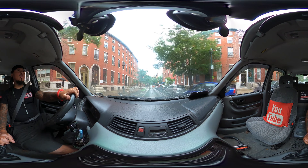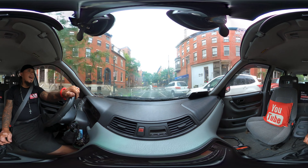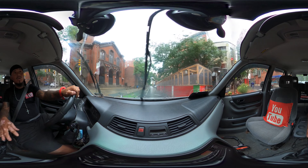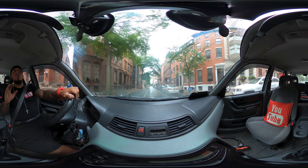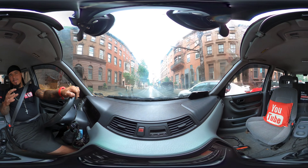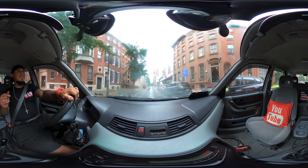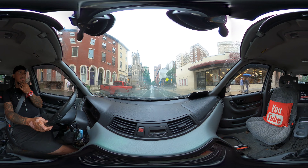Greetings Earthlings and viewers across the World Wide Web. This is Tune215 and we're going to be taking a 360 VR virtual reality immersive tour through the neighborhood called Devil's Pocket. I figured I'd give you guys a couple blocks leeway until we get there so you can experiment with the virtual reality experience.